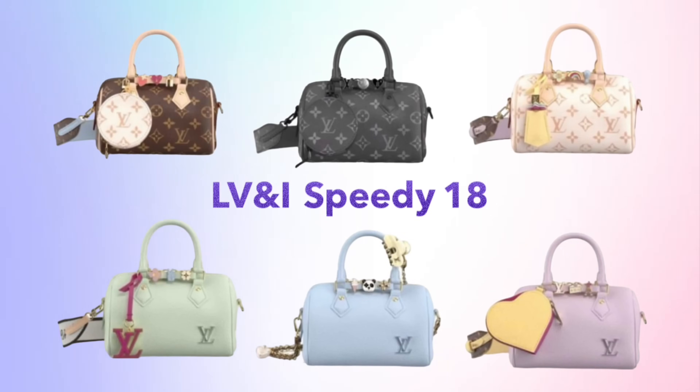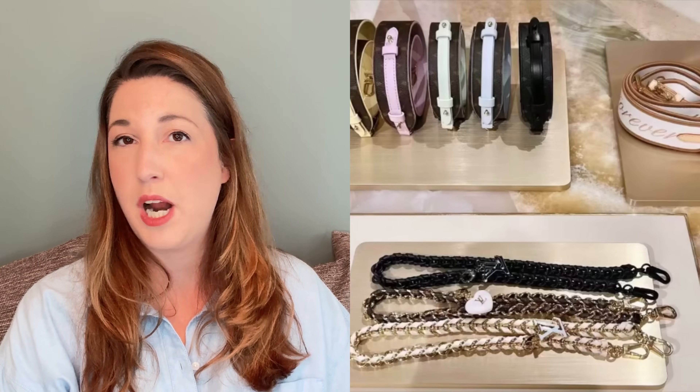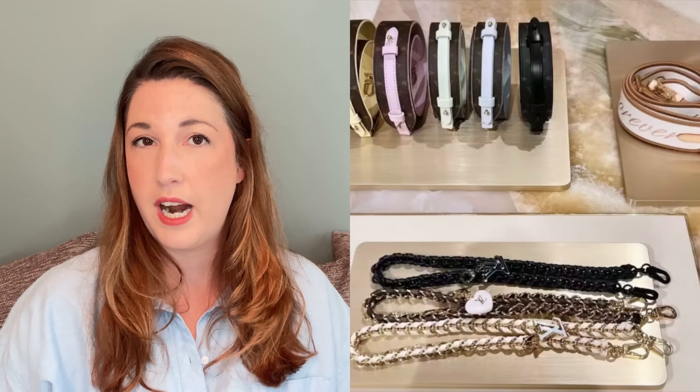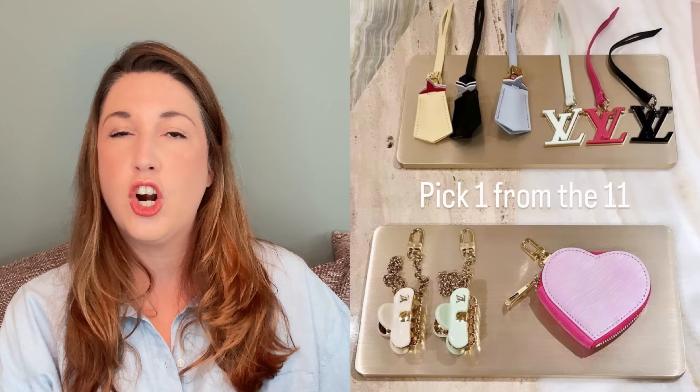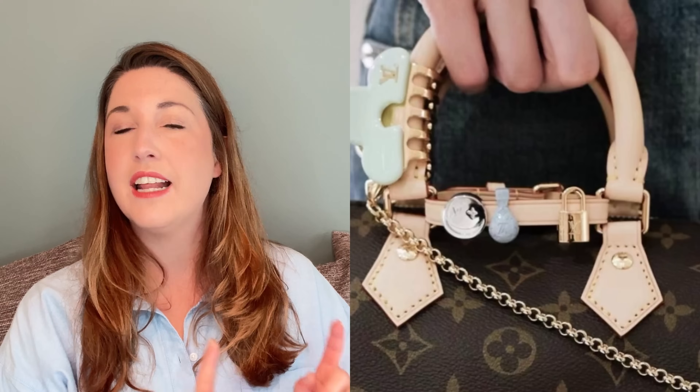This collection is a Speedy 18. It's available in six different colorways — three canvas colors and three leather colors. You pick out your Speedy 18, then you pick a strap to go with your Speedy. There are nine different strap options available in three different styles. You pick out one large bag charm or bag accessory to clip onto the outside of your bag, with 11 options for the bag charms. You also get a removable leather strap that attaches around the top handles, with three small metal bag charms you can pick out and attach. So it is fully customizable.